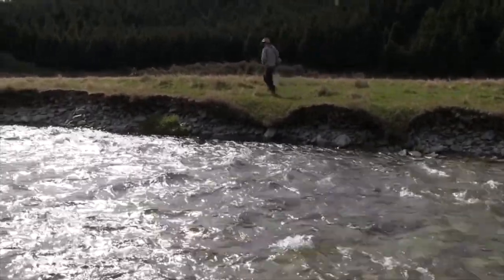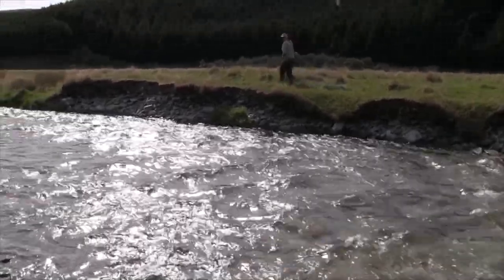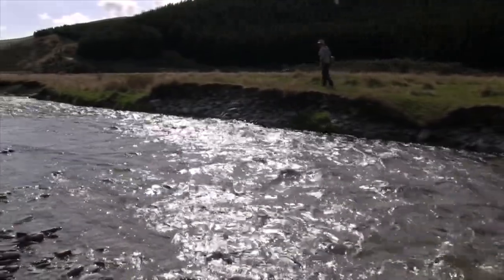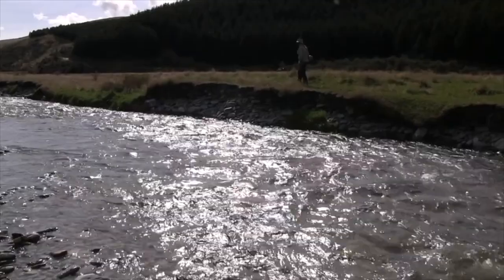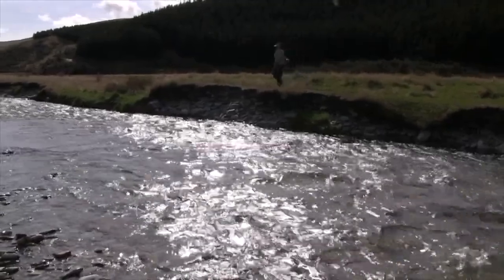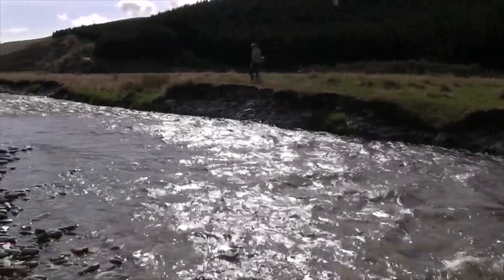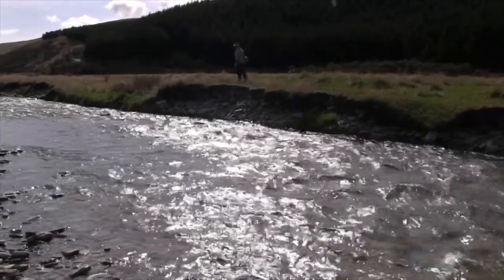Scott will walk on the other side which is better for the sun but not better to fish from. He'll walk up along that bank, hopefully spot a fish, and then we'll cast from this side. As well as being the spotter, he'll let you know when the fish takes it - he'll give us a 'yep' or a 'strike' when that fish takes. It's very hard to see because of the sun glare, so it pays to have a spotter on the right side of the river.